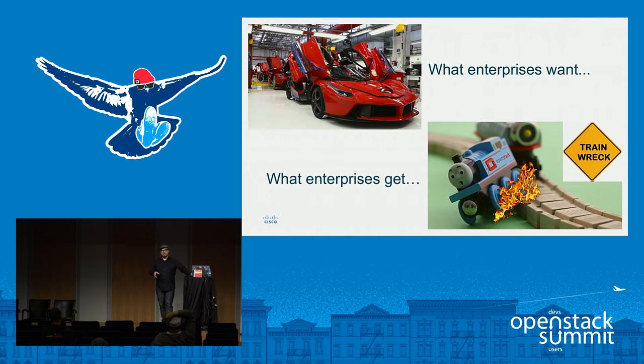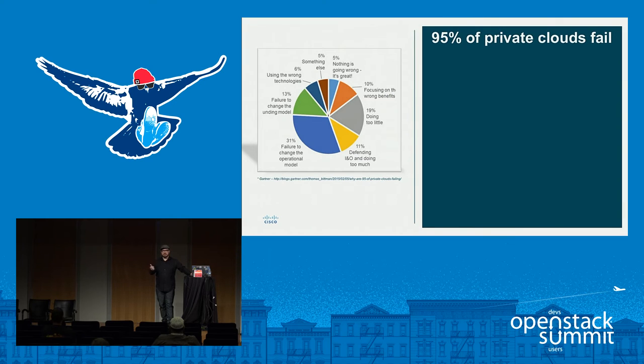Unfortunately, when most enterprises went to execute on that model — and we had a talk yesterday about BrokenStack — all these complexities: staffing, the operational model, technical hurdles, culture and dogma. So what enterprises really want versus what they get — we're at an inflection point in OpenStack adoption. We've passed the tipping point to viability, but we're at a point where people are rebooting their strategy. Everybody's seen this slide probably several hundred times: 95% of private clouds fail.